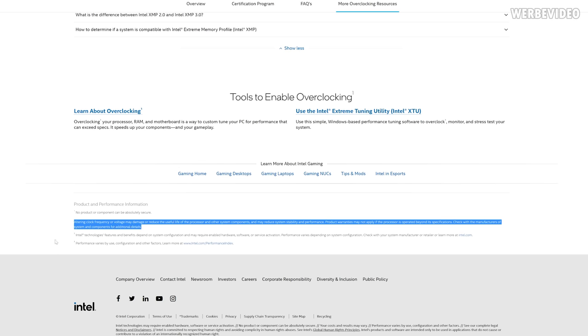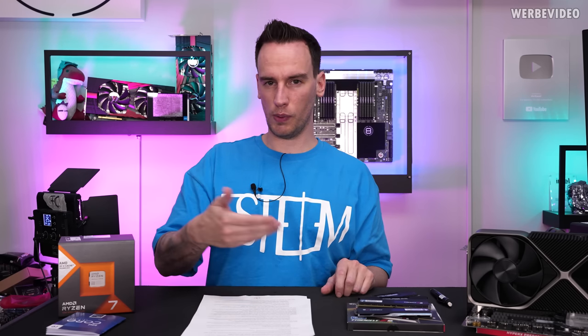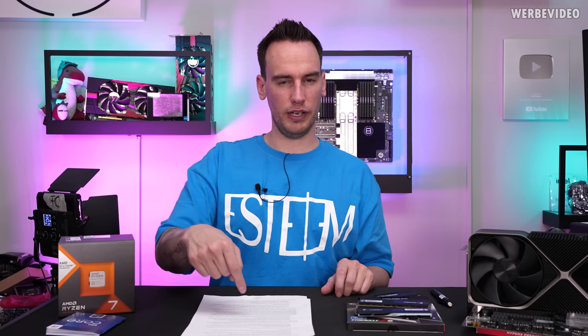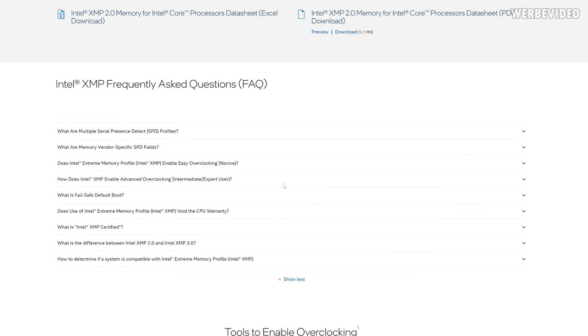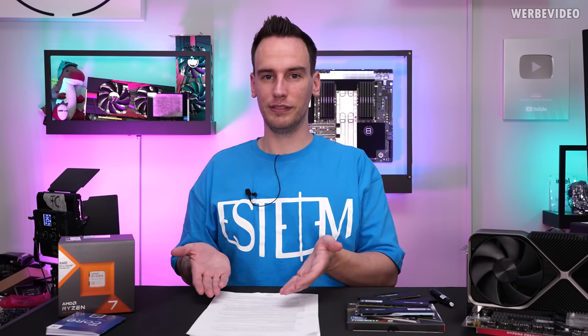Only if you scroll all the way down will you find: 'product warranties may not apply if the processor is operated beyond its specification.' So it tells you to do it because you get so much more performance, and then down there it says you may lose warranty. Going back to the XMP FAQ: 'Does use of Intel XMP void the CPU warranty?' — 'Altering the frequency and/or voltage outside the instance specification may void the processor warranty.' So it may void the warranty. It doesn't even state that it will, which is already quite interesting.